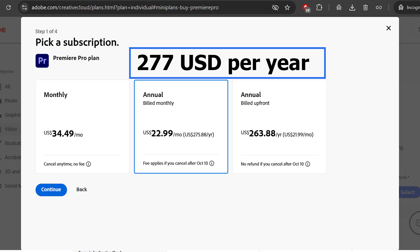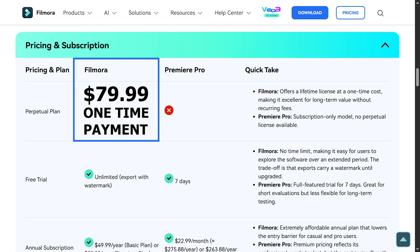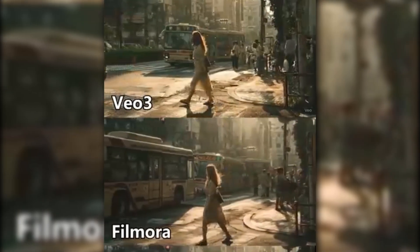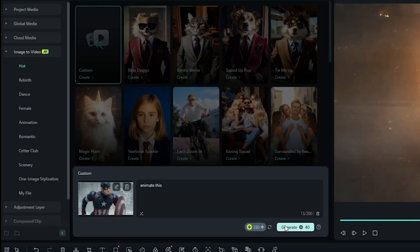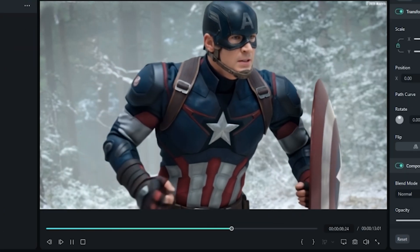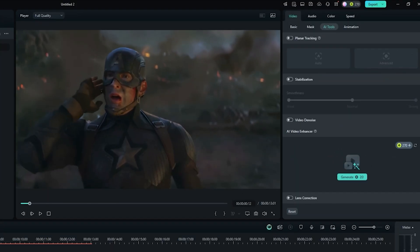Premiere Pro costs $277 per year. Filmora's annual plan is only $79 — that's 70% savings plus AI tools you won't find in Adobe Suite. Filmora now integrates Kling AI, so you can generate video clips from a single image. I uploaded my static superhero pose, typed 'hero flying over a neon city,' and got a custom 5-second clip ready to edit. The AI video enhancer also upscales phone footage to crisp 4K resolution.